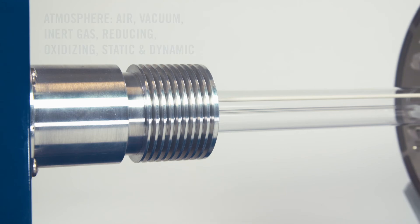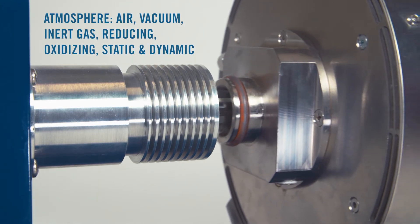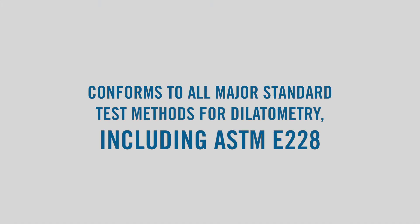The overall vacuum-tight construction allows measurements to be carried out in a pure gas environment or under vacuum, and conforms to ASTM E228 for thermal expansion.